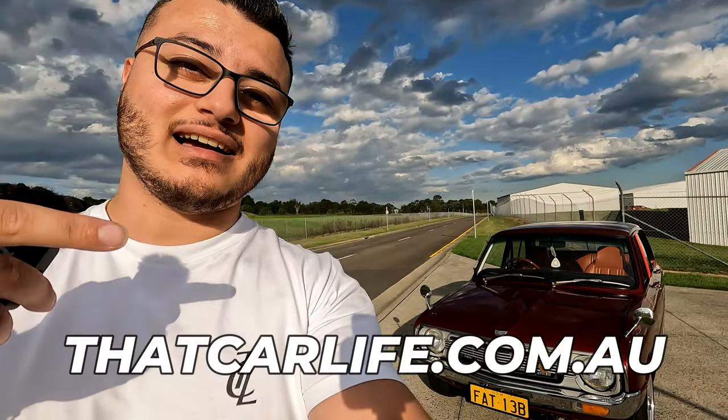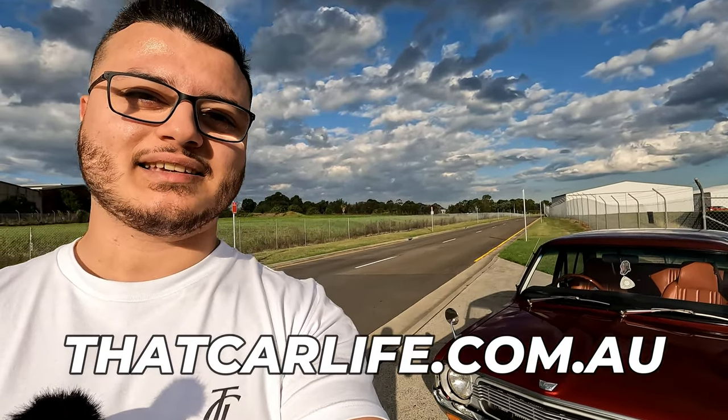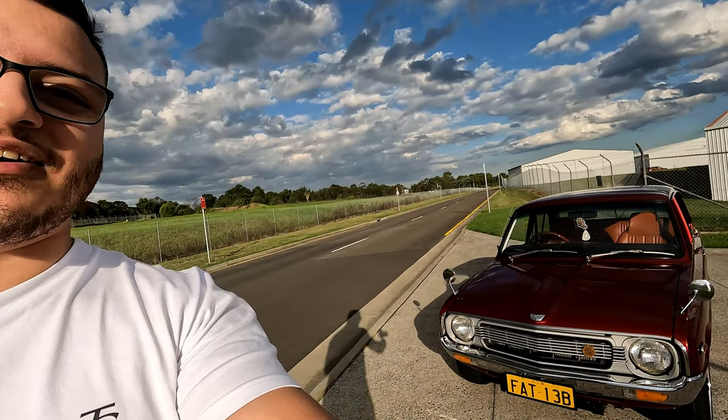Before we finish the video, if you want to support the channel, the best way is to go to thatcarlife.com.au - they've got car parts, apparel, and car washing and detailing accessories from Anarchy Auto Care. Any support you show there really does mean the world. I'll leave it there guys - really hope you enjoyed this video. There's more features coming to the channel, so stay tuned. Please like, comment, and subscribe, and I'll see you guys next time on That Car Life.